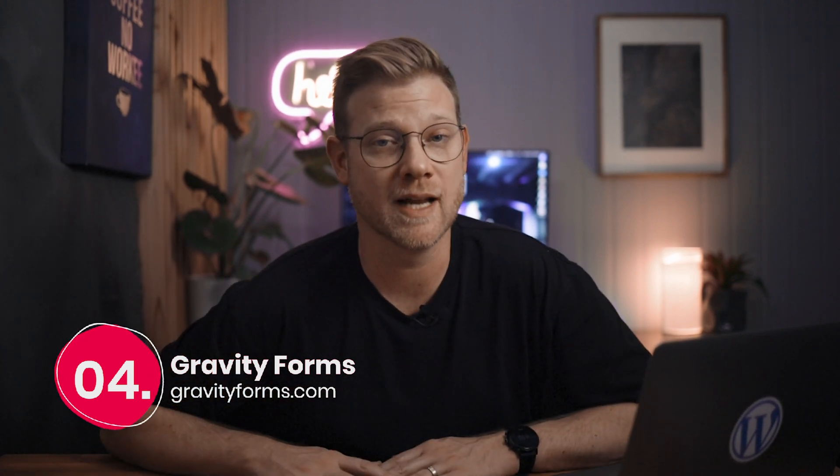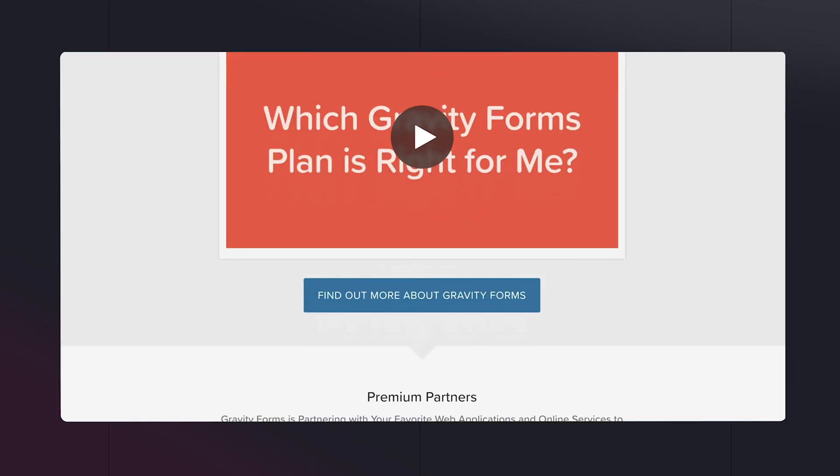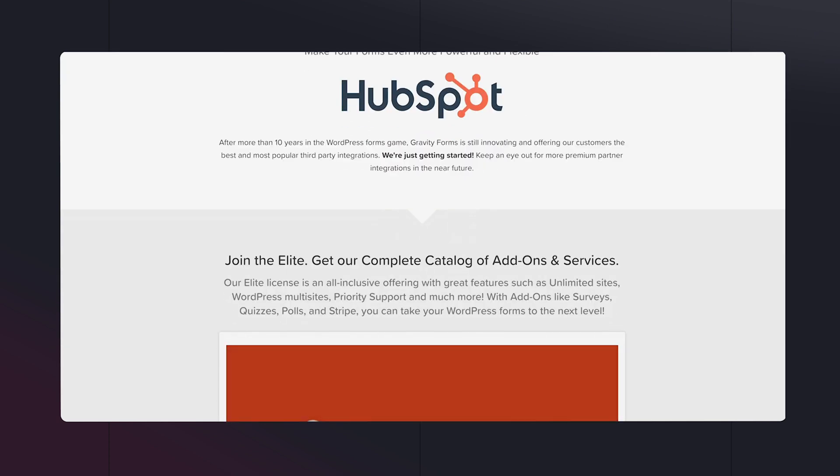Number four: Gravity Forms. I've been using Gravity Forms for a number of years and it really does give you that next level of options when it comes to collecting data from your website visitors. For simple contact forms I'll tend to use Elementor forms, but when you require things like conditional logic or multi-step features, Gravity Forms has you covered. It also has some really great features for customization and integration.